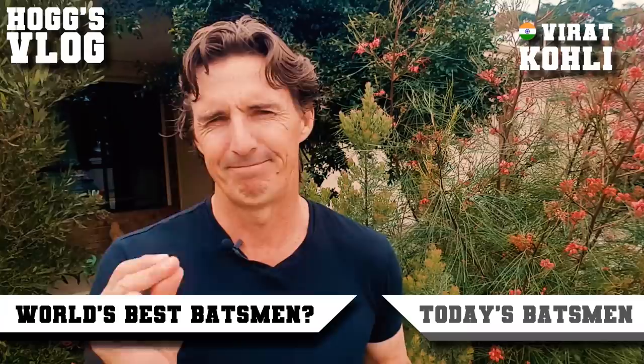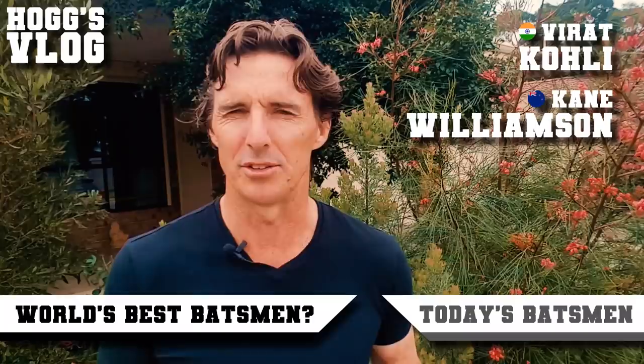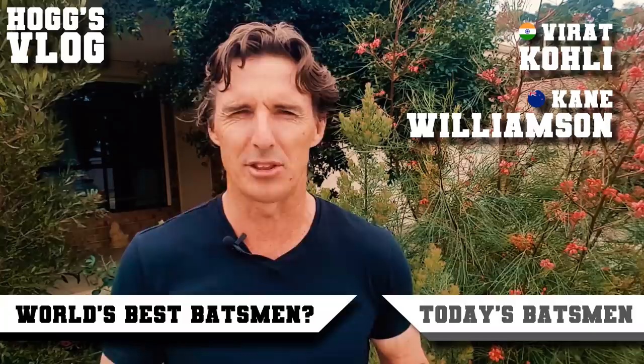Number two is Kane Williamson. I think he's got a perfect technique. He keeps it simple and he gets his team out of tough situations. If you need someone reliable in pressure situations, he's the man to call.